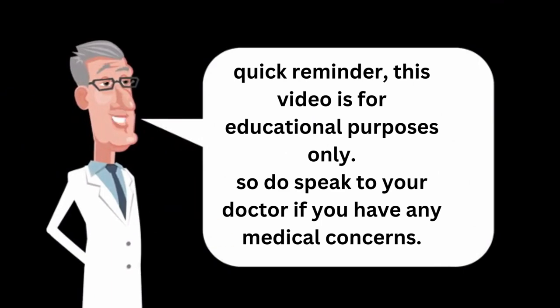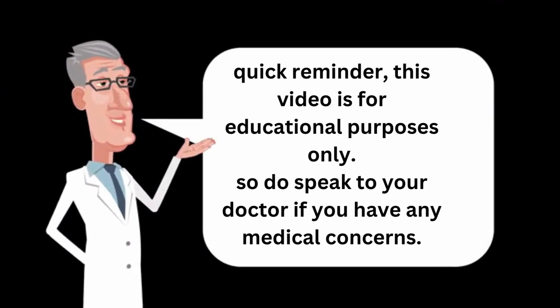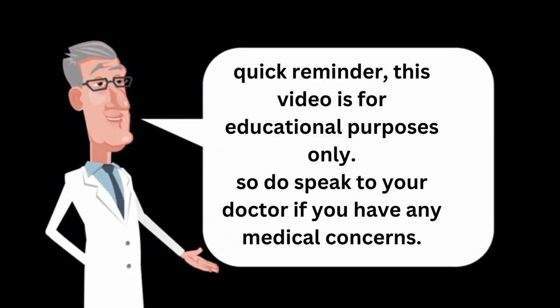Quick reminder: this video is for educational purposes only, so do speak to your doctor if you have any medical concerns.